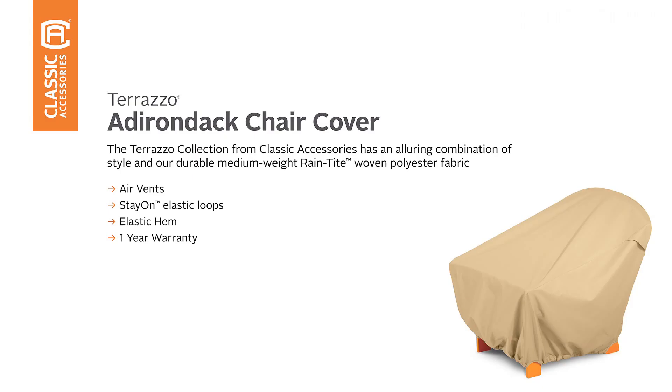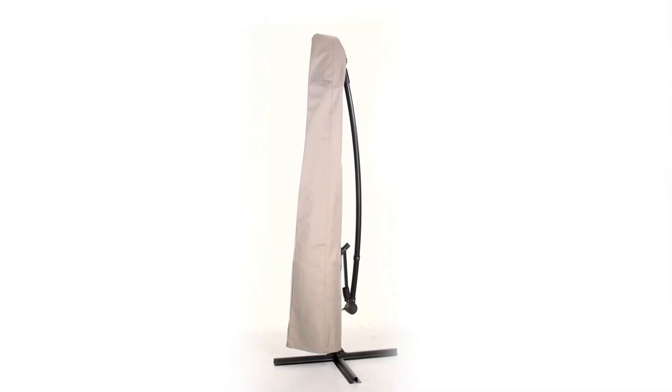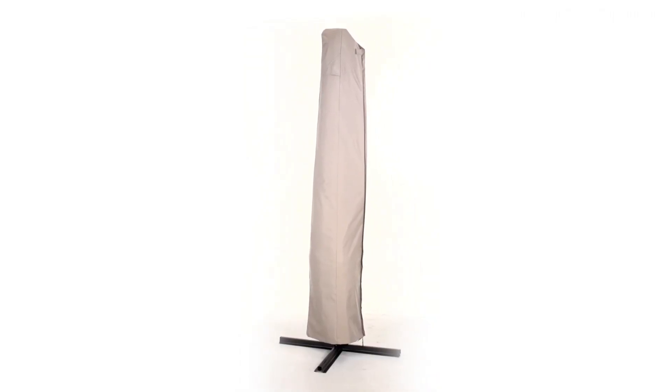With a neutral tan color, it complements most outdoor decor. While the Terrazo is affordable, it comes only in a single size that fits round fire pits up to 44 inches in diameter. Also, this cover is not designed to cover the legs or wheels, which may not suit the desires of all consumers.